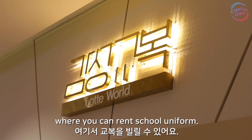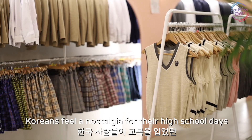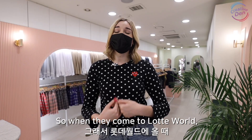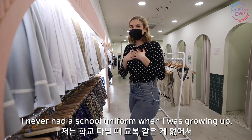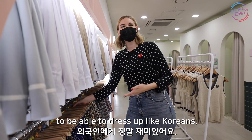Nearby Lotte World there are a lot of stores where you can rent school uniforms. The reason this is becoming a trend is Koreans feel a nostalgia for their high school days when they wore these uniforms, so when they come to Lotte World they want to go back in time and feel that again. I'm gonna go try some on. I never had a school uniform growing up, so it's really exciting as a foreigner to be able to dress up like a Korean.